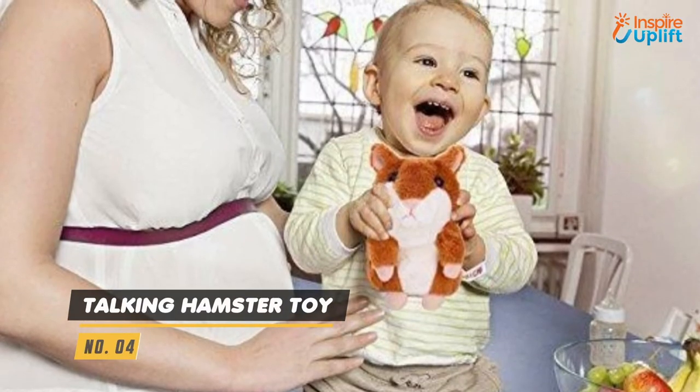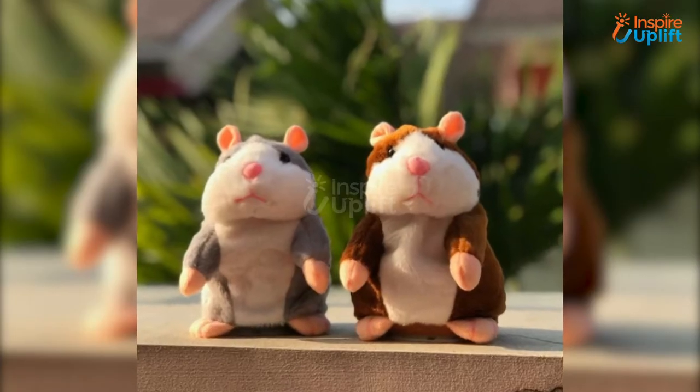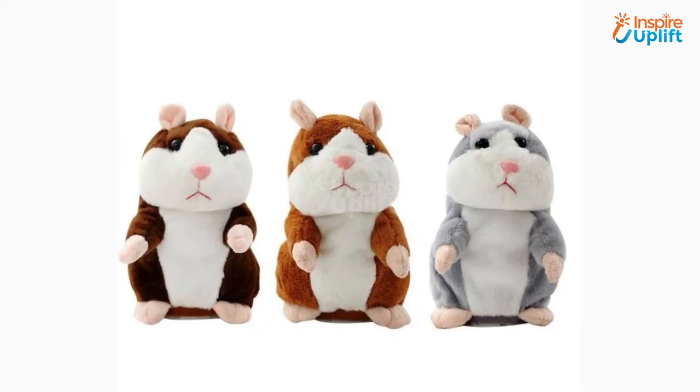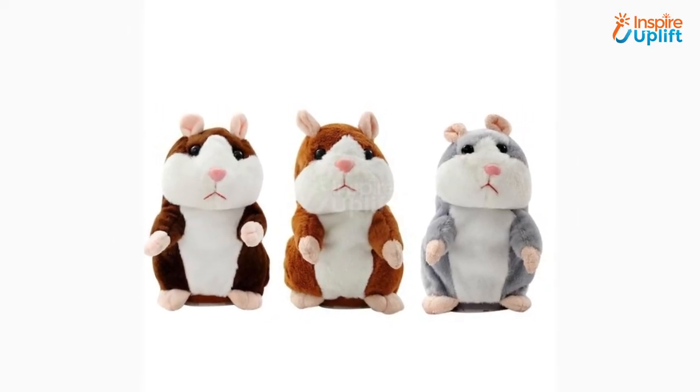At number 4 we have Talking Hamster Toy. Let the peals of laughter of your son echo in the whole house by allowing him to enjoy his little hamster companion conversation. The amazing thing about this toy is it repeats the words and says them back in its cute voice.